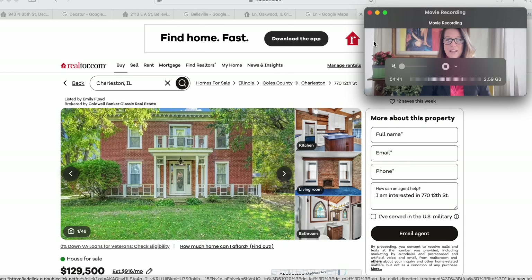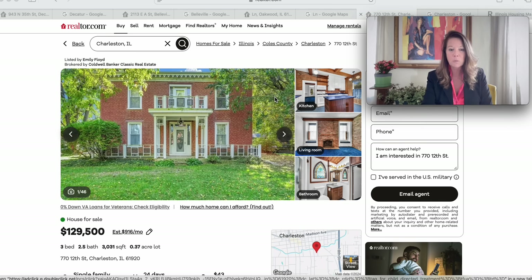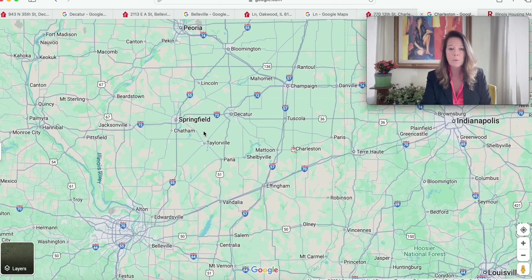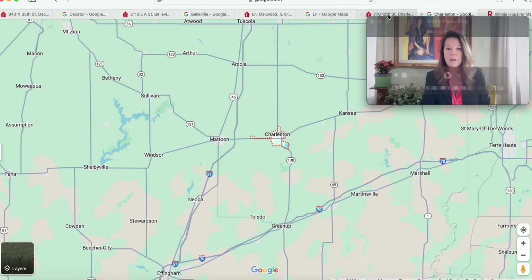Let's check out this home — a beautiful brick beauty at $129,500 in Charleston, Illinois 61920, on a little more than a quarter acre. Charleston is the county seat of Coles County with a population of 17,286 in 2020. We're southeast of Springfield, right below Tuscola and above Effingham, near the Indiana border.